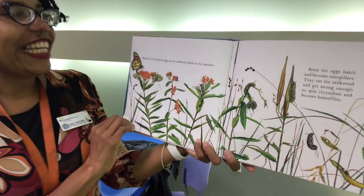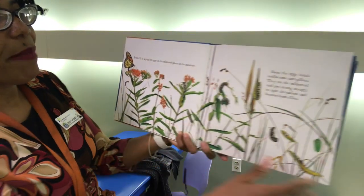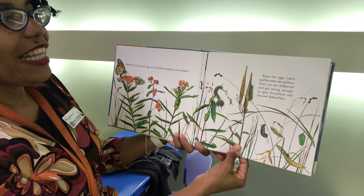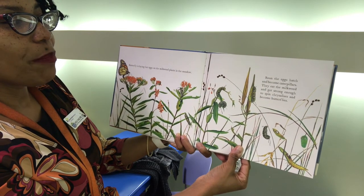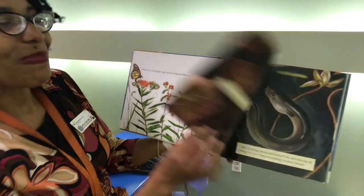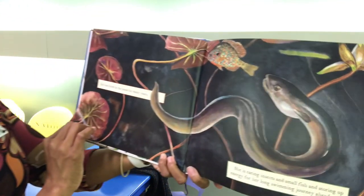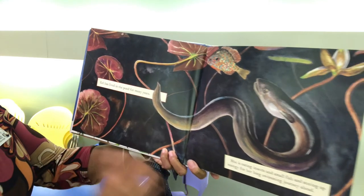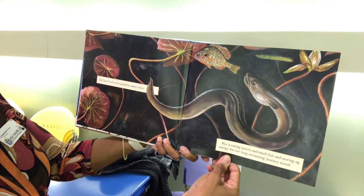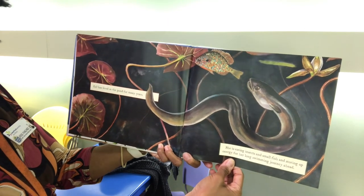Butterfly is laying her eggs on the milkweed plants in the meadow. Soon the eggs hatch and become caterpillars. They eat the milkweed and get strong enough to spin chrysalises and become butterflies. Eel has lived in the pond for many years. She is eating insects and small fish and storing up energy for her long swimming journey ahead.